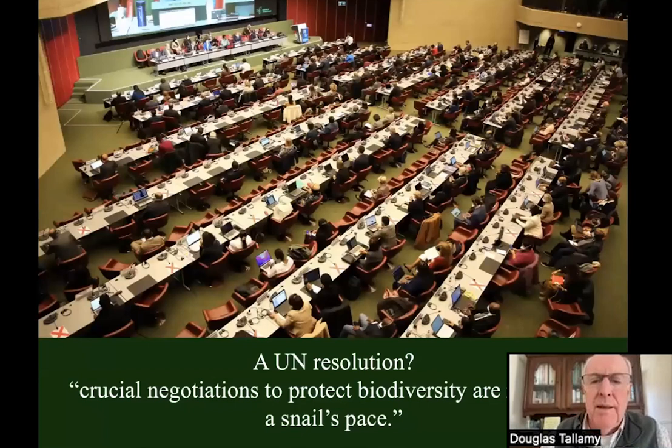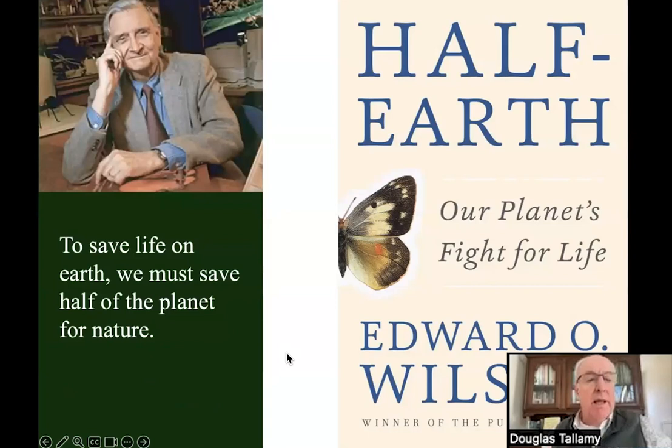So what are we going to do? There's actually good news. The UN has noticed that we've got a biodiversity crisis — yes, we've got climate change, but we also have a biodiversity crisis. They met in Montreal to talk about it and make some resolutions. A headline from that meeting read: 'Crucial negotiations to protect biodiversity are moving at a snail's pace.' We are negotiating whether or not we're going to protect the life forms that keep us on this planet.